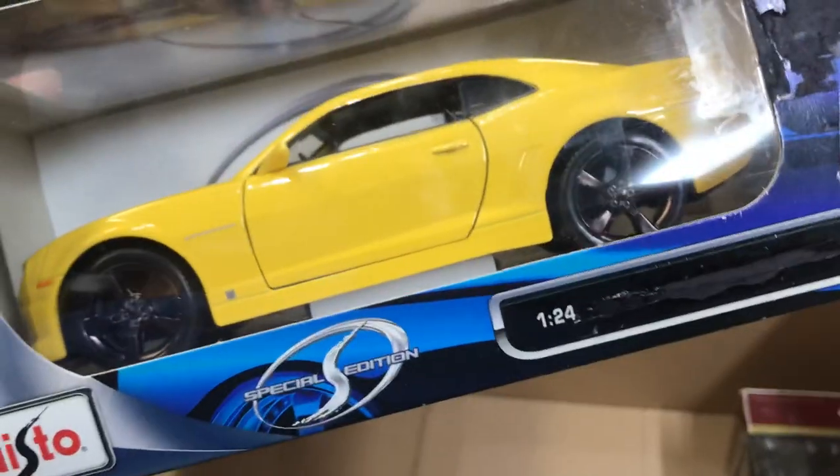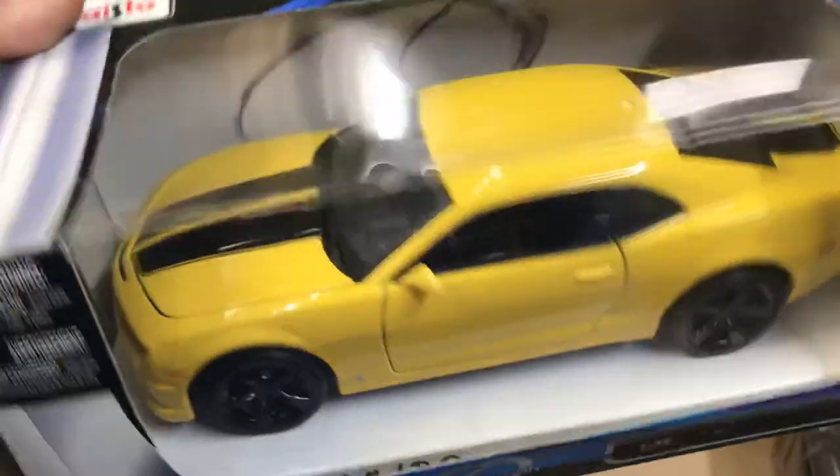This right here is a 1/24 scale Camaro — looks like the Bumblebee one.